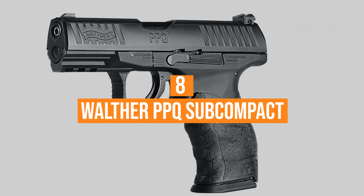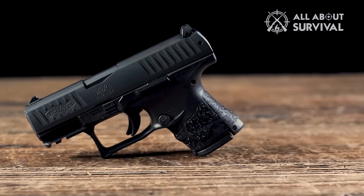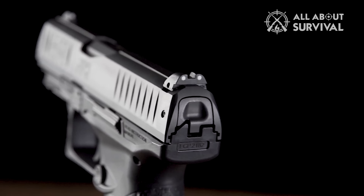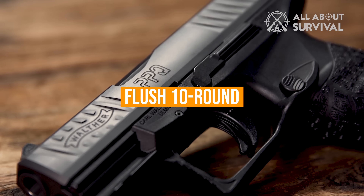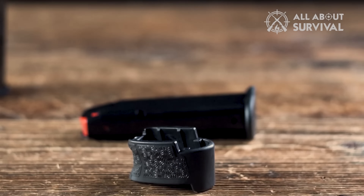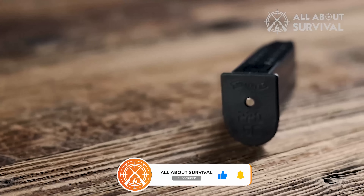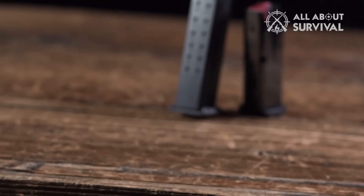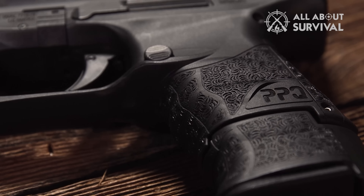Number 8: Walther PPQ Subcompact. The Walther PPQ Subcompact provides the benefits of the PPQ, like its incredible trigger and ergonomics, at a smaller size made for concealed carry. The PPQ SC comes with both a flush 10-round magazine and an extended 15-round magazine. The extended magazine fits perfectly with the grip, making it nearly identical to a standard PPQ. Regardless of which magazine you choose to use, the PPQ SC is shorter than the standard PPQ in both barrel — 3.5-inch — and overall length, making it an easy-to-conceal carry for most people.